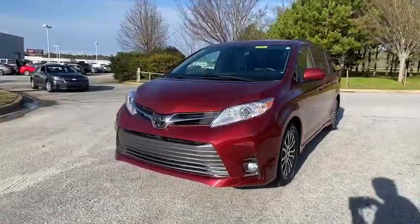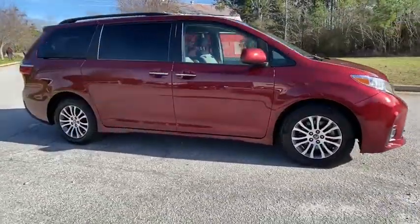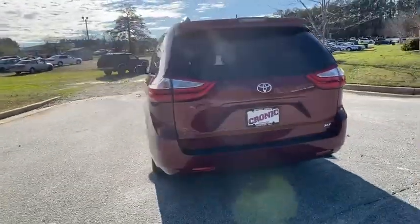You are going to love the 2019 Toyota Sienna. Sienna offers excellent overall quality and long-term dependability, making it a hassle-free vehicle to drive day in and day out while contributing to peace of mind on long road trips.